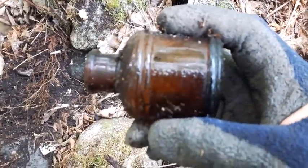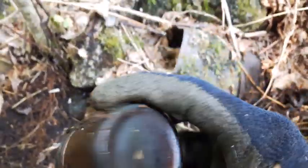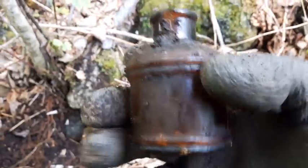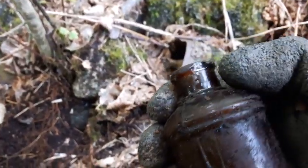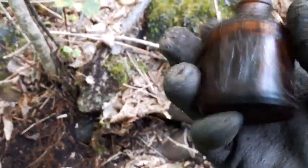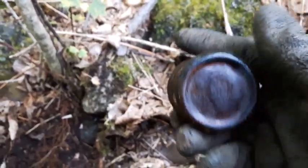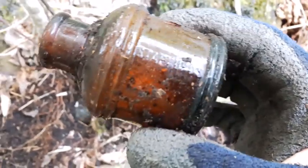Awesome, that just made my day right there. The lip is chipped on it right there — it's got a lip chip — but I'm still going to keep that. First good find of the day, really.